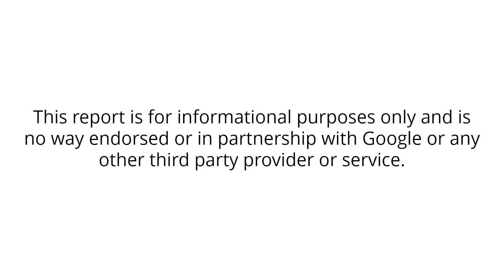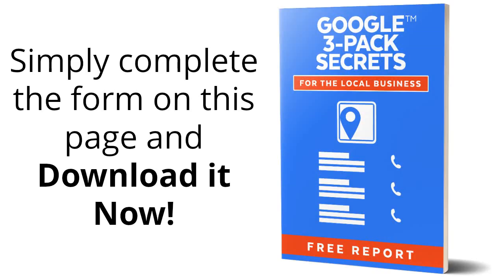This report is for informational purposes only and is in no way endorsed or in partnership with Google or any other third-party provider or service. Simply complete the form on this page and download it now.